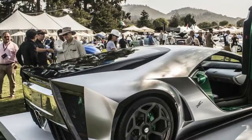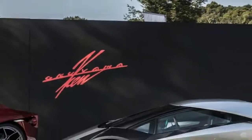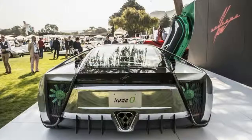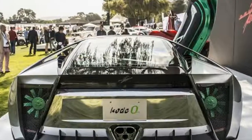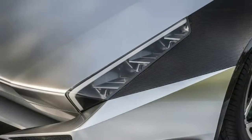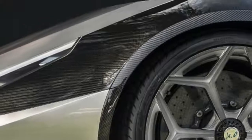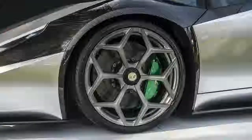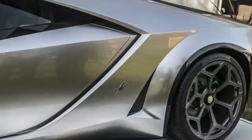The Code 0 invokes memories of classic 70s supercar designs such as the Lancia Stratos Zero, Lamborghini Countach, and Ferrari Motoro. But its retro-futuristic looks are only skin deep — the Code 0 sits atop the guts of a current Lamborghini Aventador, including its naturally aspirated 6.5-liter V12 engine.